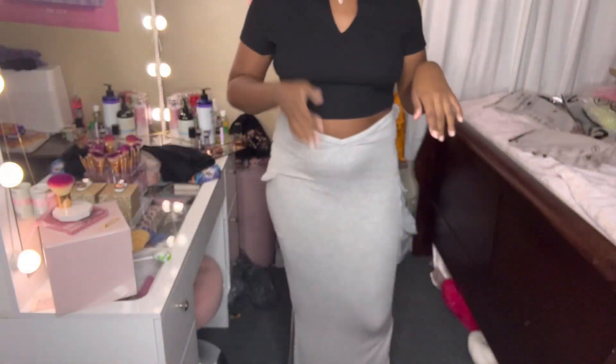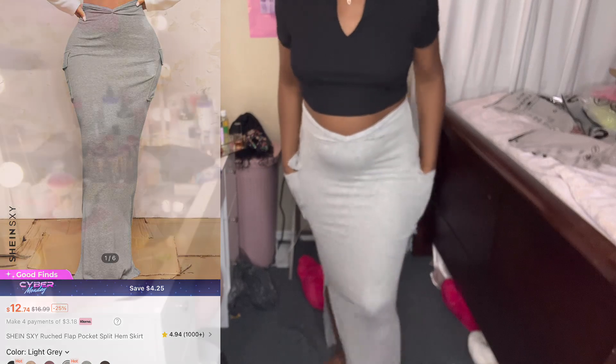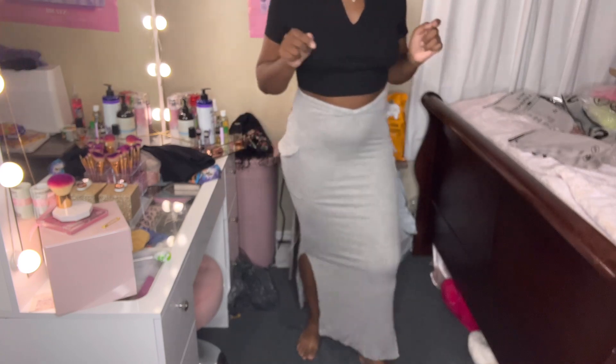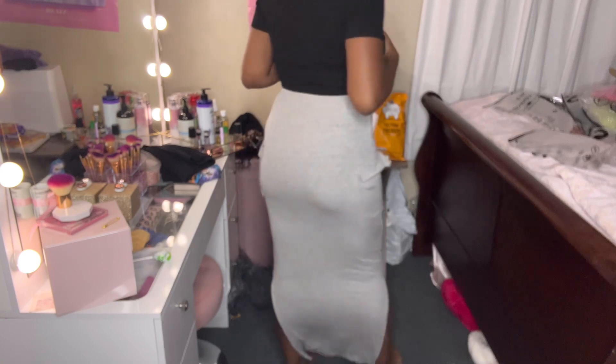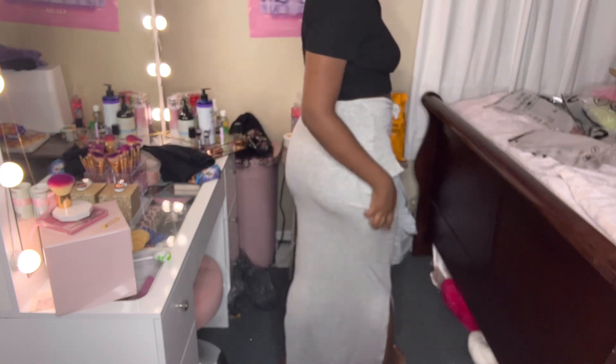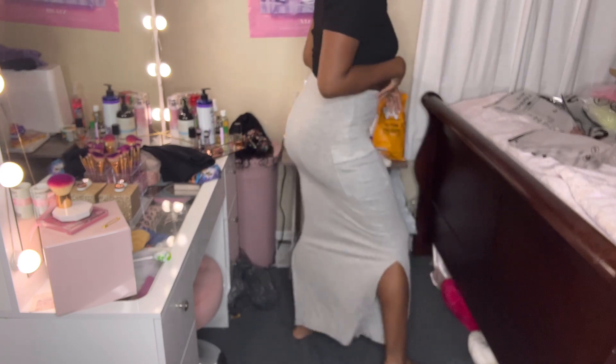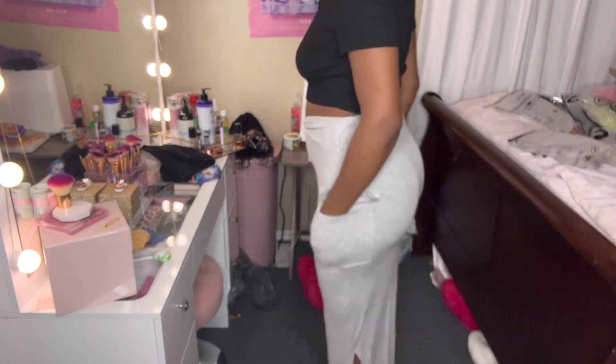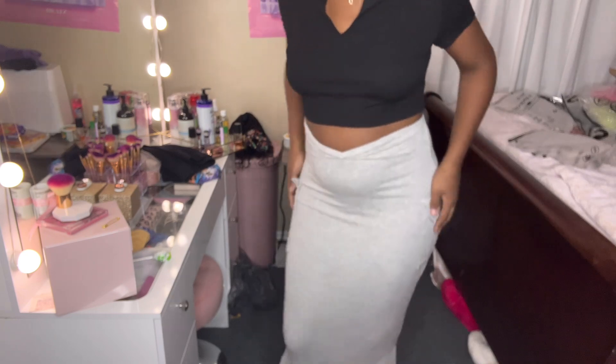Then we have this gray high-waisted double slit skirt. It has two pockets on the side — kind of thin but cute for decoration. I like that the zipper is in the front, that's a nice touch. I really could have ordered one in black but I already have a long black high-waisted skirt. This is really cute, I can't wait to wear it. Actually it's good material too — not too thin, not too thick — so you could wear this all year round. This is a size medium.